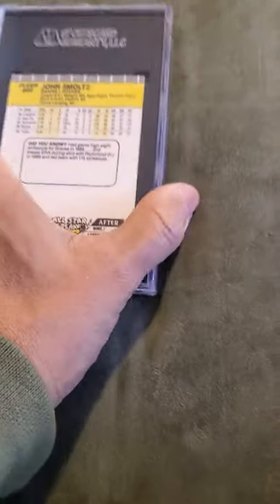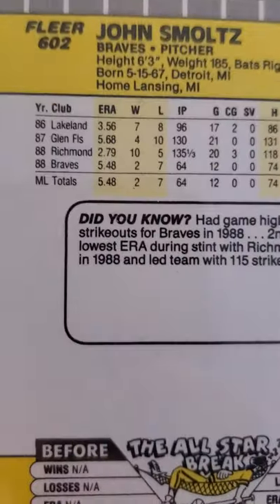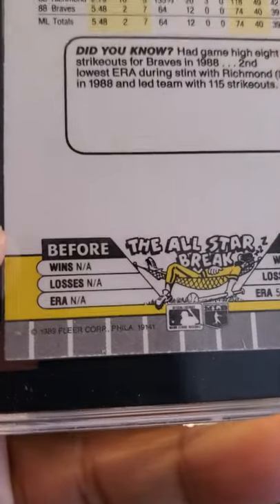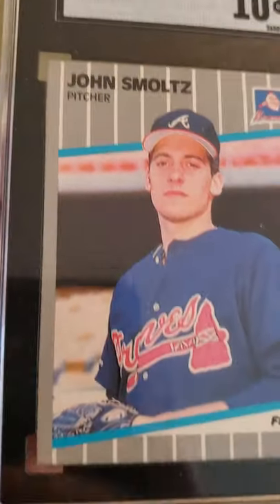Then we get to my favorite two cards in the sub. Got a John Smoltz card — there's a Fleer. I don't know if this is considered his rookie card or might be a second year card, but this is a 1989 Fleer John Smoltz and it received a 10.